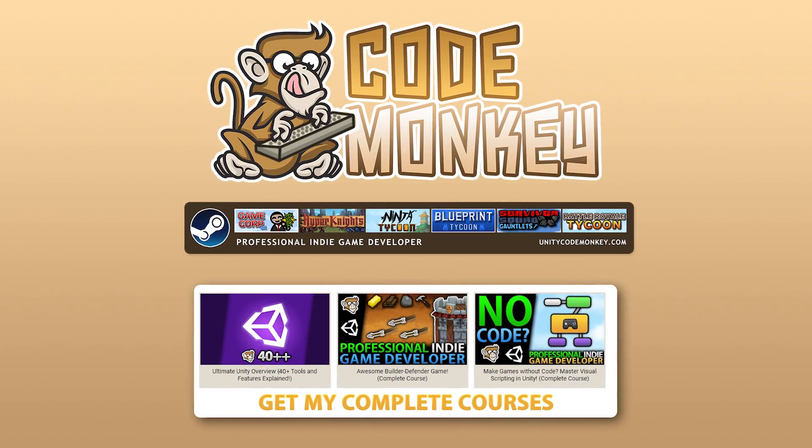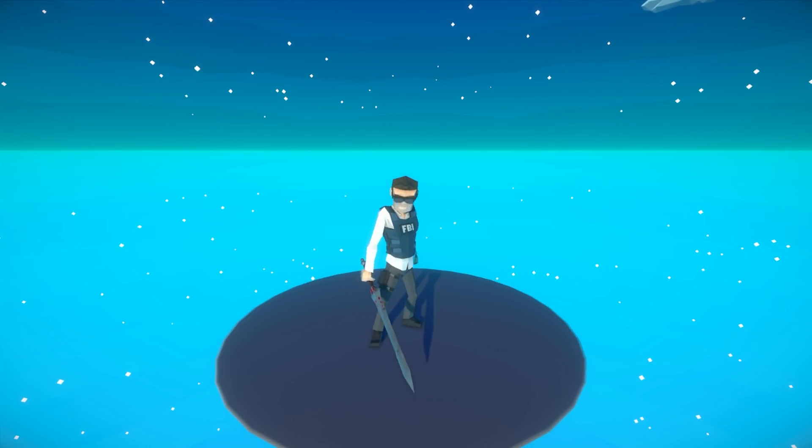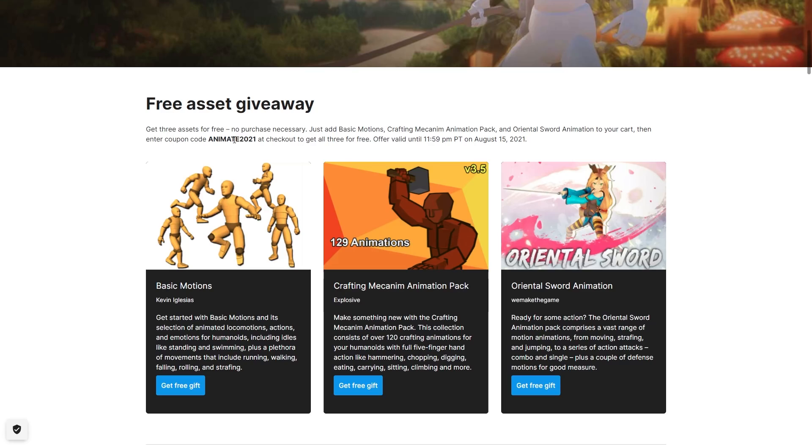Hello and welcome, I'm your CodeMonkey, and right now you can get a bunch of awesome animations for free from the Unity Asset Store. These are only free for a short while, so go ahead and get them quickly with the link in the description.